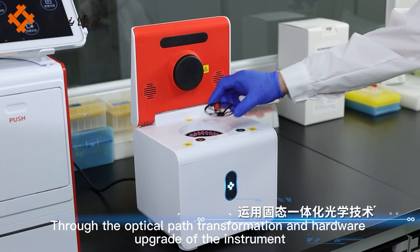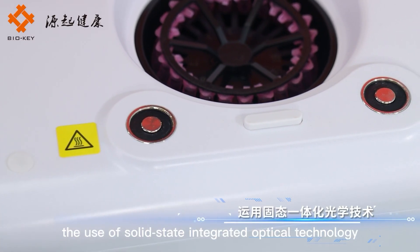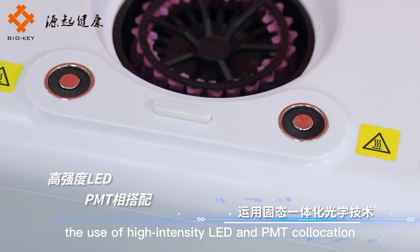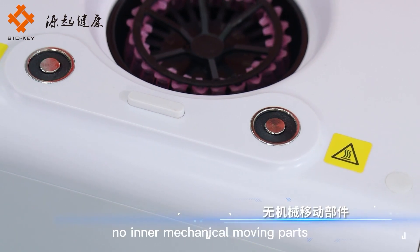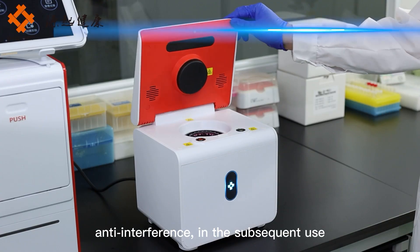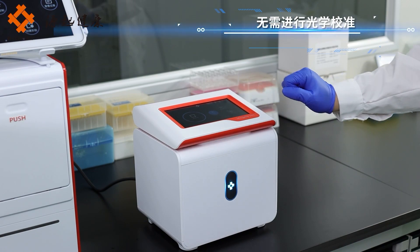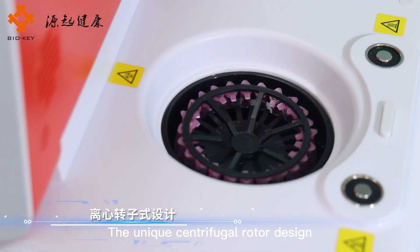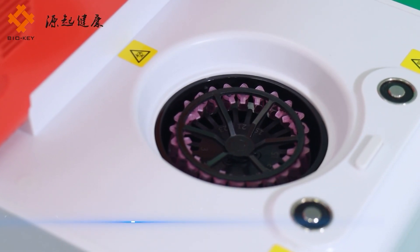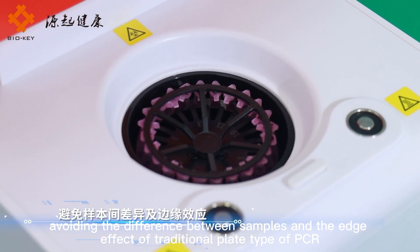Through optical path transformation and hardware upgrade, the instrument uses solid-state integrated optical technology with high-intensity LED and PMT collocation. There are no inner mechanical moving parts, providing strong vibration resistance and anti-interference. No optical calibration is needed in subsequent use. The unique centrifugal rotor design provides uniform thermal cycling and optical performance.